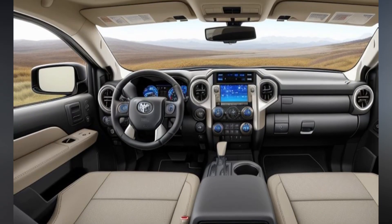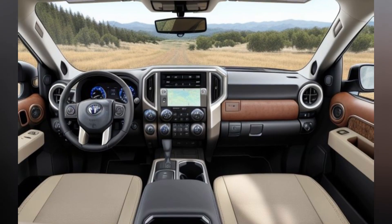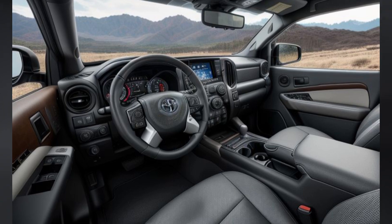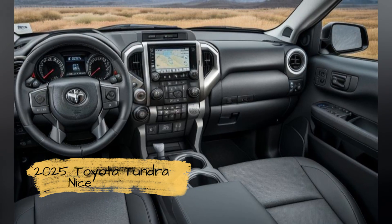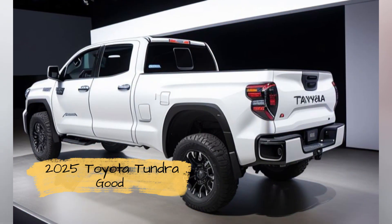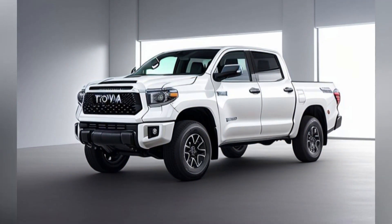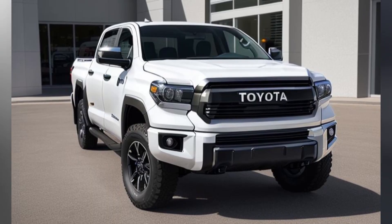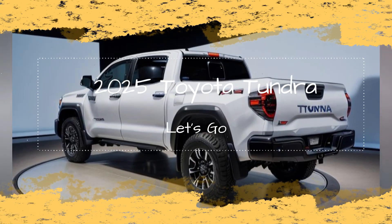Purpose-built design. The 2025 Tundra Overland features a design that balances toughness with functionality. While it retains the bold and commanding presence of the Tundra lineup, the Overland model includes several enhancements tailored for extended off-road travel. A reinforced front bumper with integrated recovery points, a heavy-duty skid plate, and rock sliders protect the truck from the rigors of off-road driving. A unique roof rack system designed to carry additional gear, including rooftop tents or extra fuel containers, further distinguishes the Overland model.